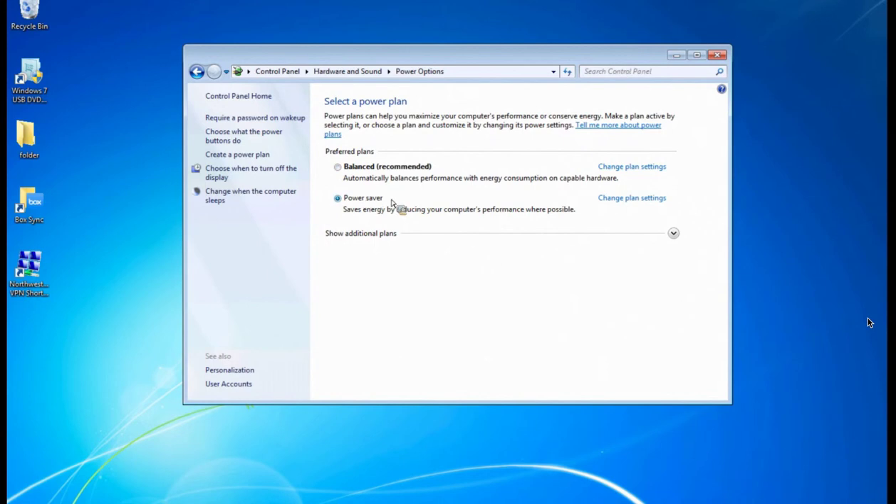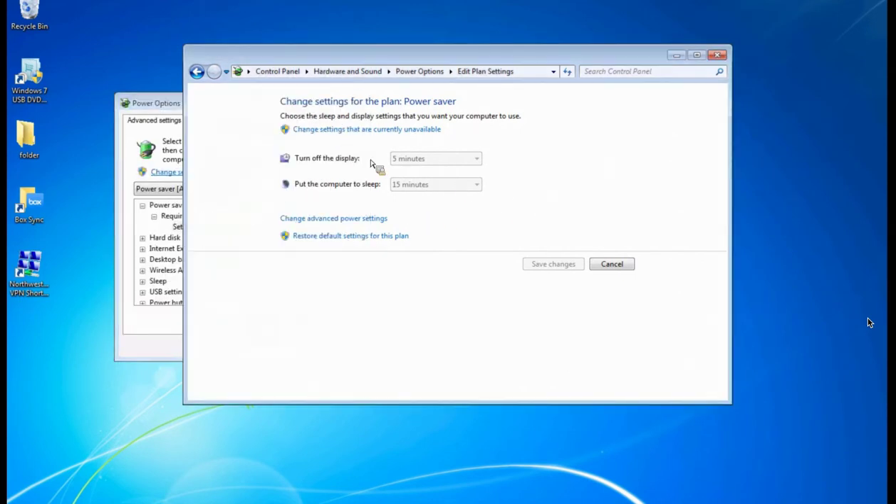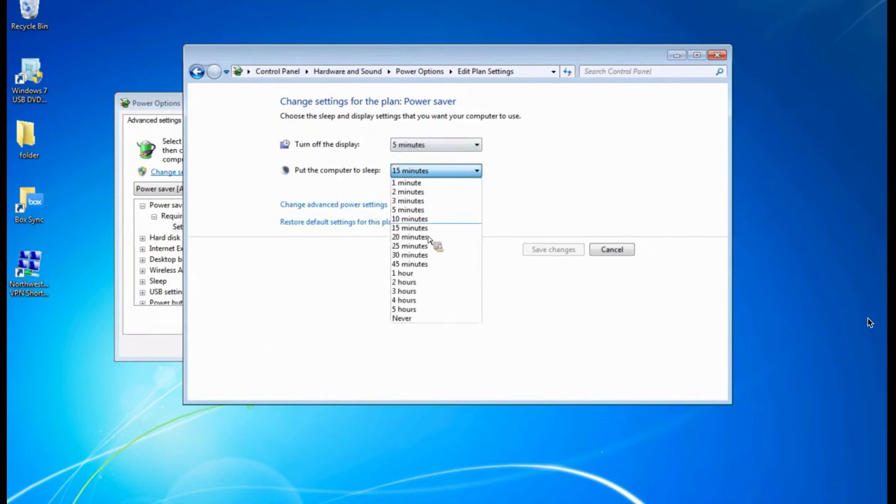The Power Saver plan is probably the more recommended option. You can go into the settings by clicking 'Change Plan Settings.' The key thing to focus on is the sleep setting. Depending on your work type, you want to keep the computer off if you're not using it. If it does need to be on, you can set sleep to 15 minutes or up to one hour. You never want to set it to 'never' — that can decrease the life of your machine, cause hardware issues, and wastes energy.